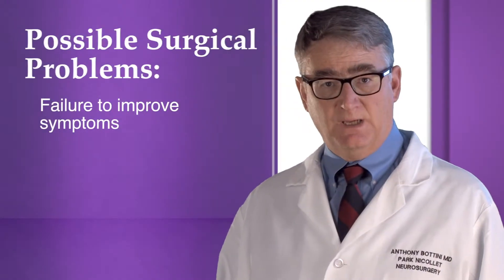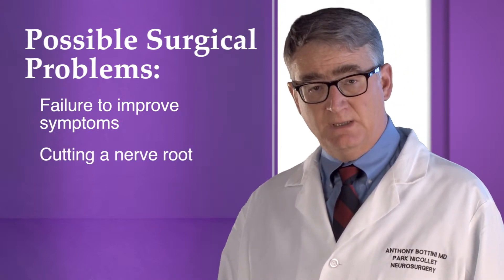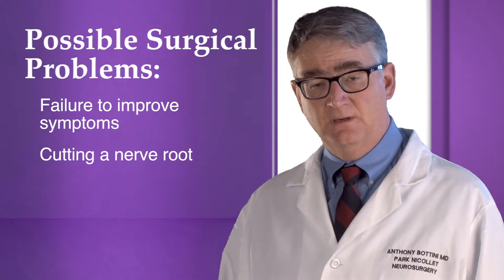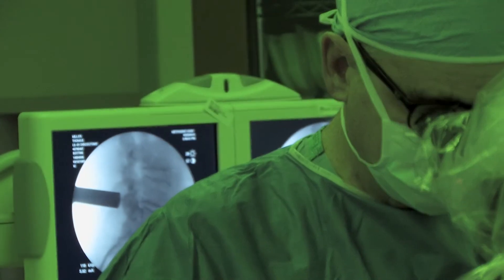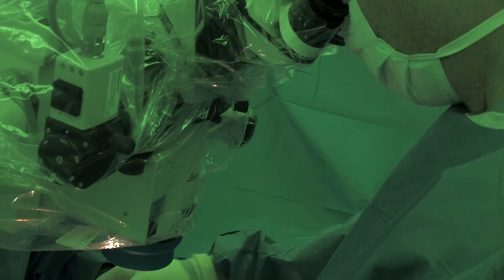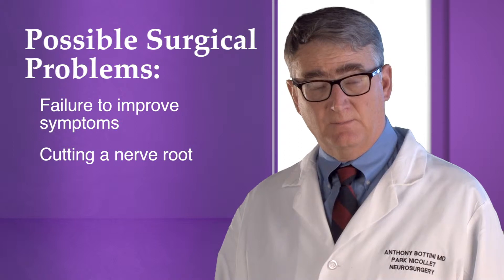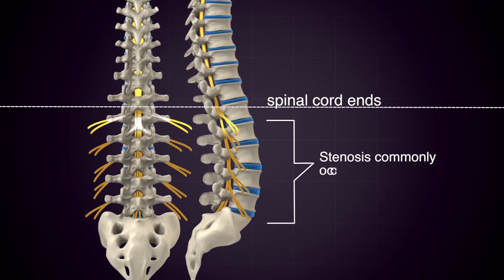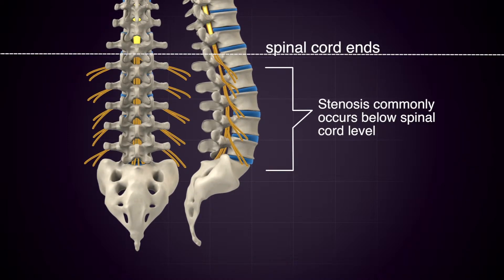Perhaps the worst possible complication with this type of surgery would be to cut a nerve root while removing bone, ligament, or disc material. Such an event could leave a person with permanent numbness, pain, or weakness into one leg or the other following the surgery. After performing this type of surgery as a neurosurgeon for 24 years, I can report that this has never happened to any of my patients. We spare no effort to prevent this from ever occurring. The chances of a problem like this are not zero, but they're fairly small. The spinal cord ends several levels above where spinal stenosis commonly occurs, so paralysis due to spinal cord injury is not a concern during most cases of lumbar decompression surgery.